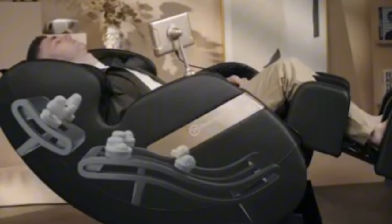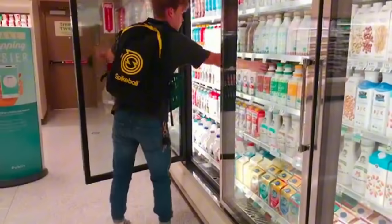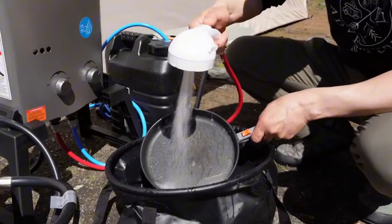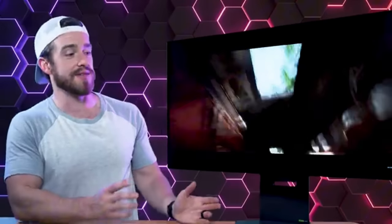In today's world, luxury and technology have merged, producing some of the most extravagant and advanced gadgets ever seen. These products push the limits of comfort, convenience, and innovation, offering features that were once unimaginable. From state-of-the-art home appliances to sophisticated personal electronics, these devices promise to enhance your lifestyle while showcasing futuristic designs and cutting-edge functionality.